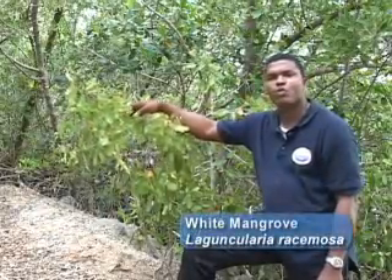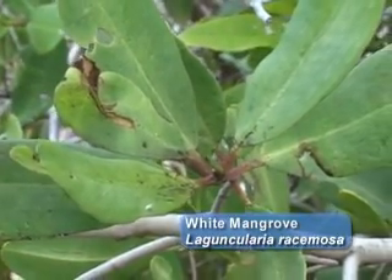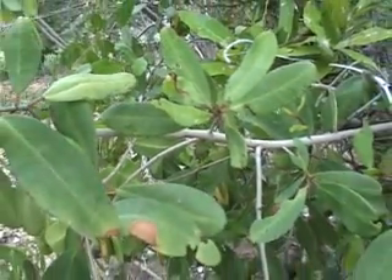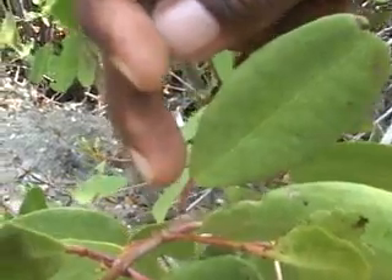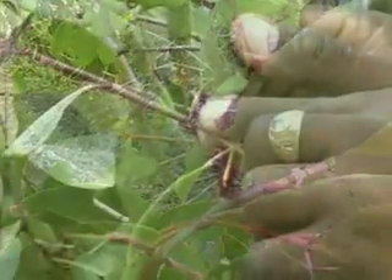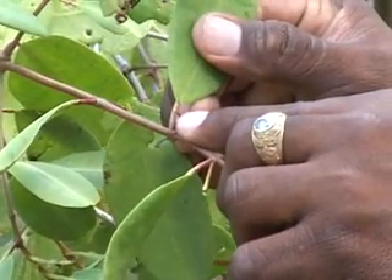This is an example of a typical white mangrove. White mangroves are the least tolerant to water of the three mangroves found within the Caribbean. White mangroves have roundish leaves with two nodes at the leaf base.